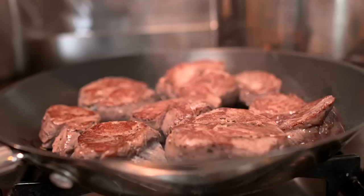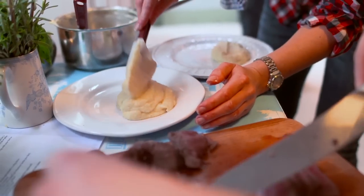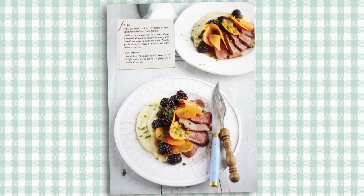For a romantic meal for two I'd recommend the venison steak with celeriac and parsnip purée and some pickled blackberries on top.